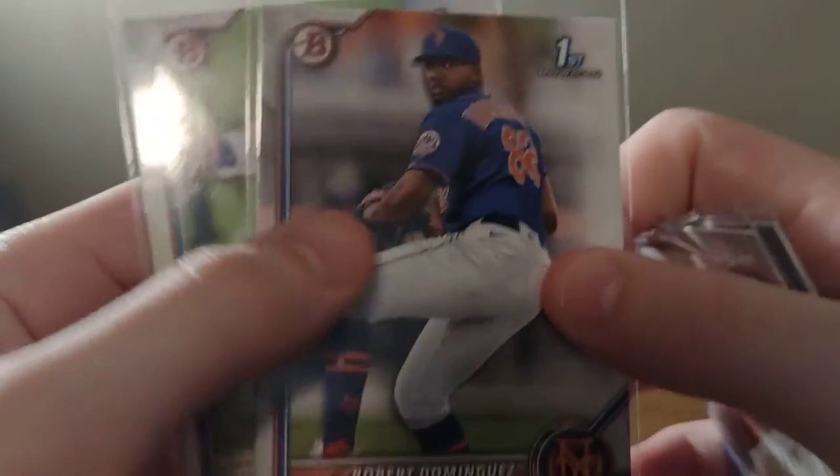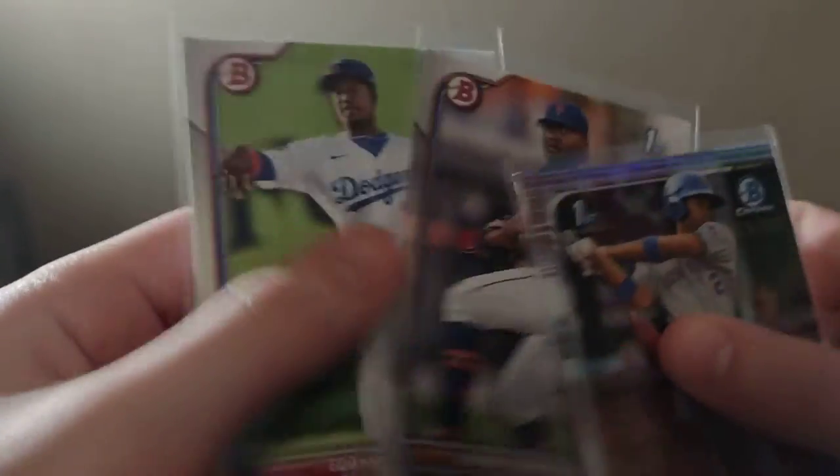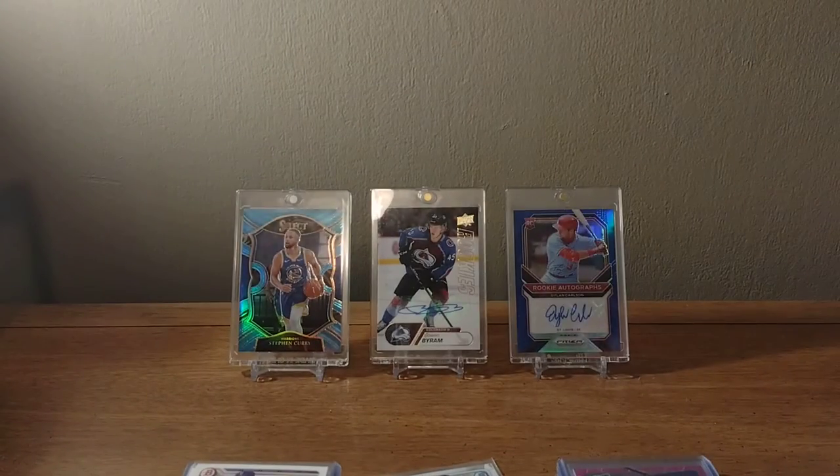And then a Robert Dominguez — this is a Chrome — and a Robert Dominguez paper. Decent little prospect if he can stay healthy, and then an Eddie Leonard, who's another decent prospect.